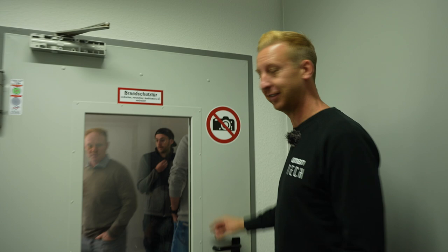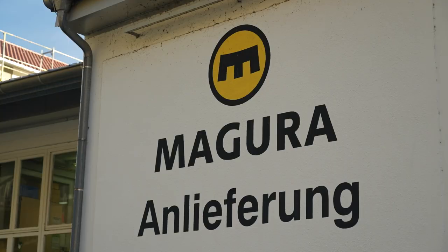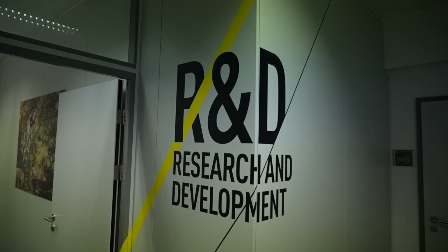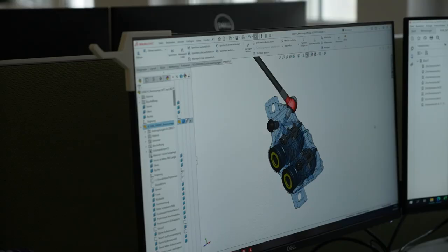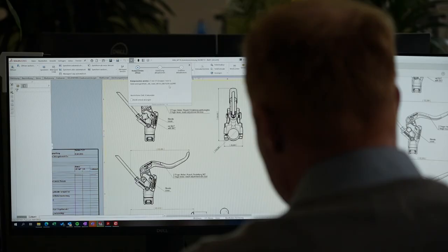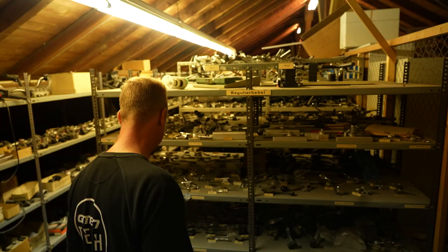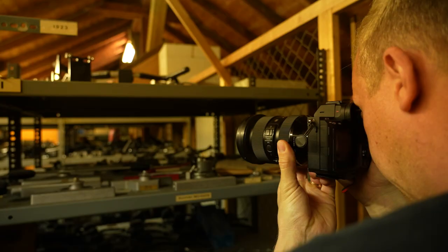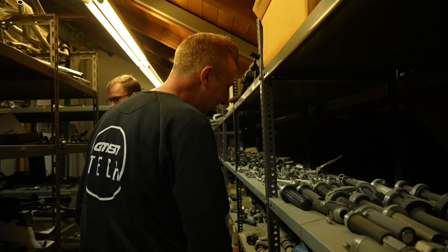The main headquarters at Bad Urach handles everything from company operations all the way through to the R&D facility. In here, everything happens from prototyping to design and concept. You see lots of industrial design happening on software like SolidWorks. And they've also got an archive up in the loft, which we were really lucky to go and see. To say it's a bit of an archive is a slight understatement — there are thousands of products in here.